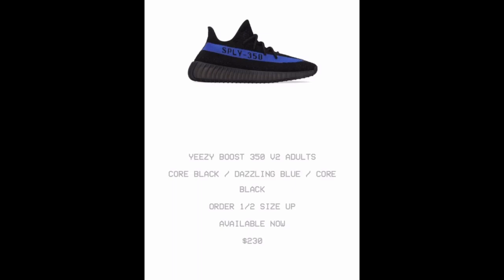The Yeezys are pretty tight — they're constructed very tight with a lot of cloth material. That's why they suggest a half size up to get full comfortability. You got the Boost in there, you got the ankle support, so it's just a lot going on. Especially with Yeezys, just the way they're made — half size up, you should always go half size up.